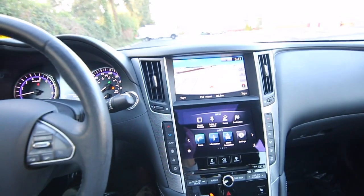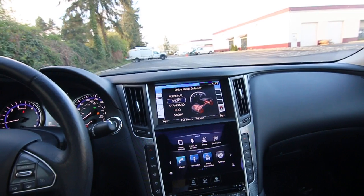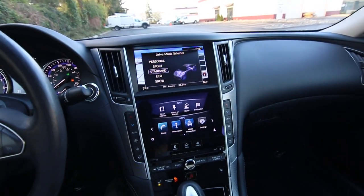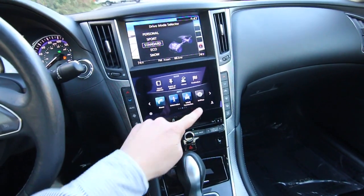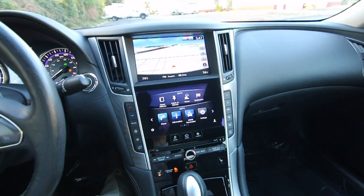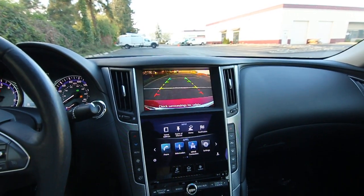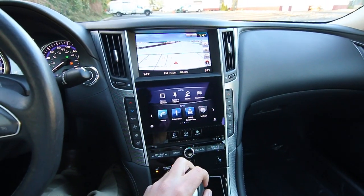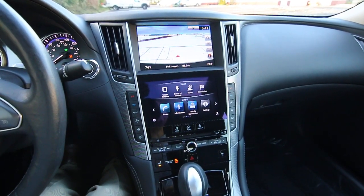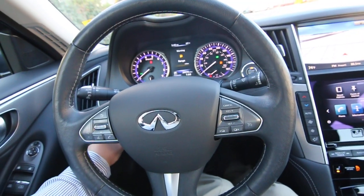You have a drive mode selector to tailor the transmission shift points, throttle sensitivity, and traction and stability control settings for different types of driving situations. Power and heated front seats, and also a heated steering wheel. You can see it has a dual display system — the top screen is for navigation and the rear parking camera, while the bottom screen is a tablet-like interface for vehicle settings and apps. This one has a great-sounding Bose audio system and beautiful aluminum trim throughout, plus a power adjustable steering wheel that tilts and telescopes.